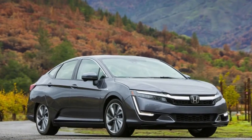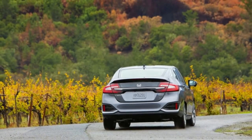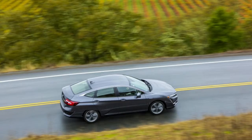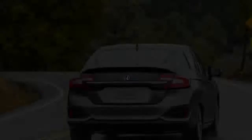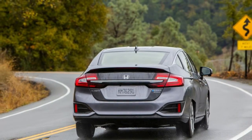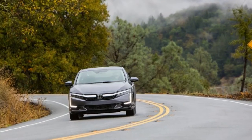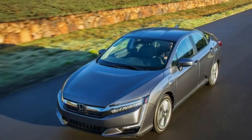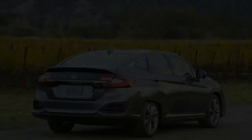The Clarity PHEV comes in two trim levels. The base version starts at $34,290 including destination charges. It includes 18-inch wheels with Michelin Energy Saver tires, LED lighting, multi-angle rear-view camera, Honda Sensing suite of safety technology, adaptive cruise control, lane-keeping assist, heated front seats, and an 8-inch touchscreen display with Apple CarPlay and Android Auto.